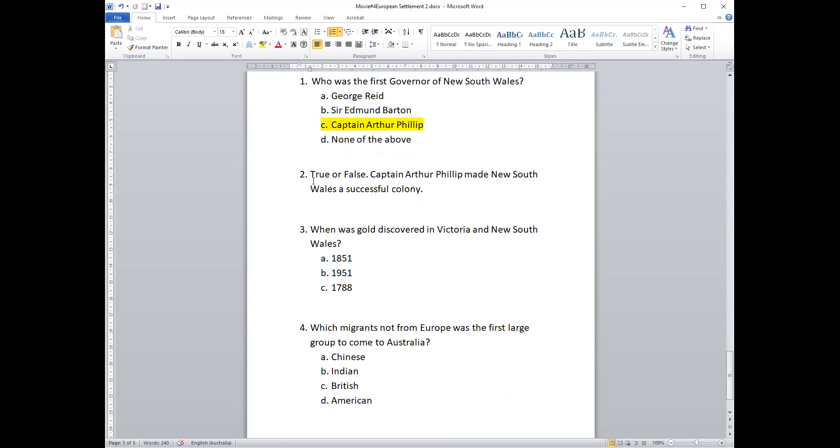Here's a true or false question. The sentence is: 'Captain Arthur Philip made New South Wales a successful colony.' True means right, false means wrong. Did Captain Arthur Philip do a good job ruling the colony? True — he did a good job.